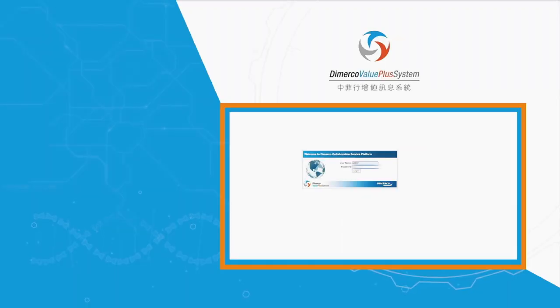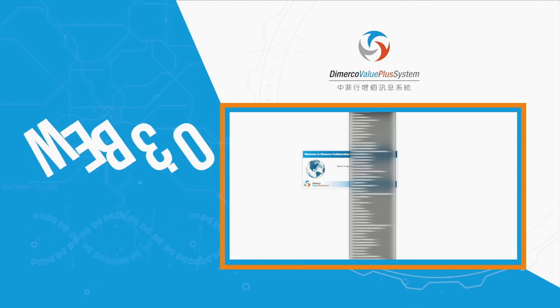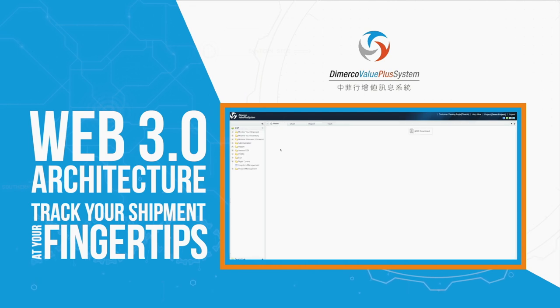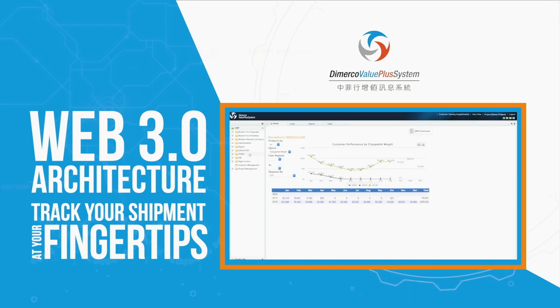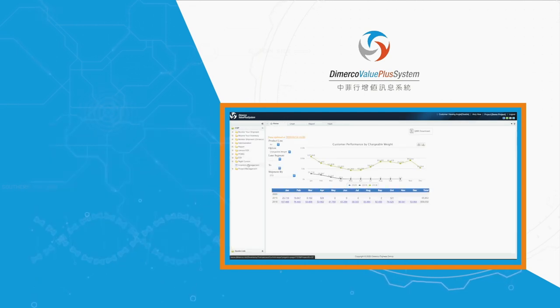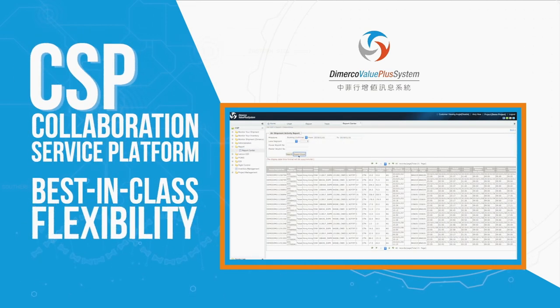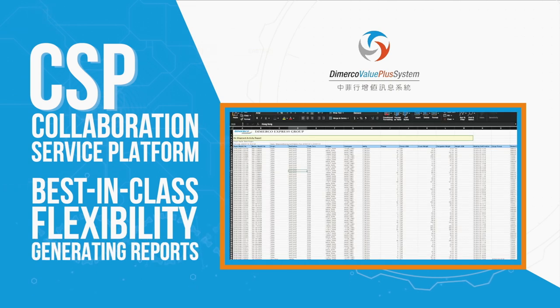Demerco Value Plus system utilizes the latest Web 3.0 technology, which allows our customers to have their shipment information at their fingertips. Your shipment can be tracked via our collaboration service platform, which allows best-in-class flexibility for generating reports by selecting your required parameters or data.